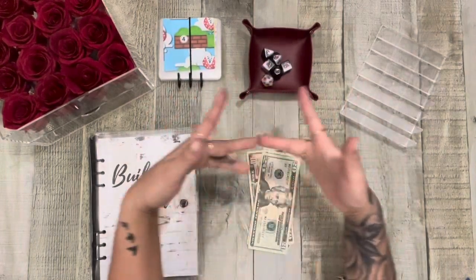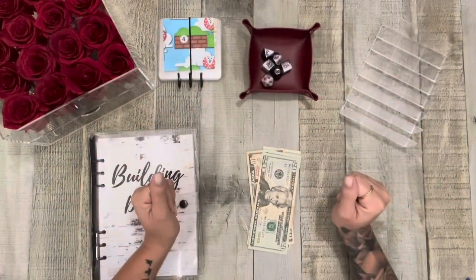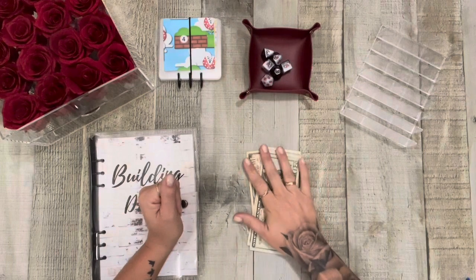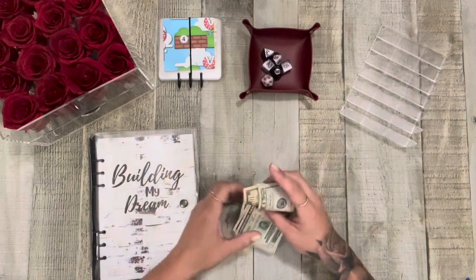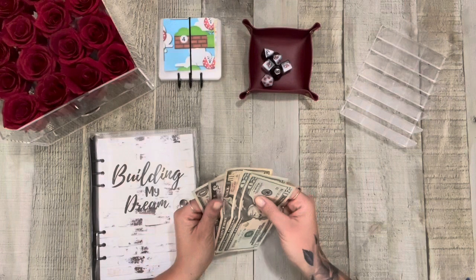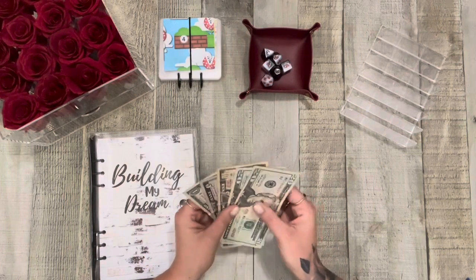Hey friends, happy Monday. It's just another mini Monday. We are working with my rollover money from my wallet from last week and we're putting it into my mini savings challenges and we have $56 friends. That's good.